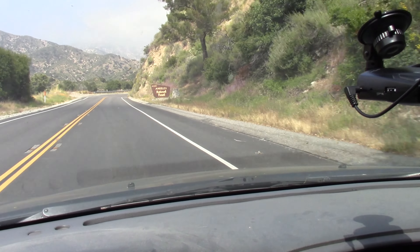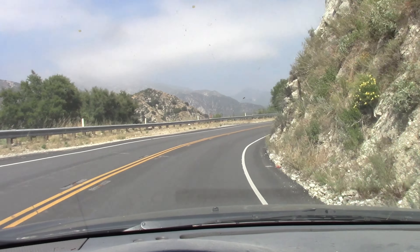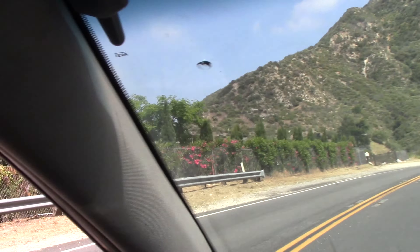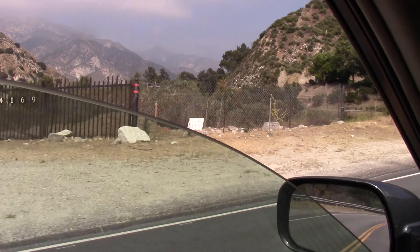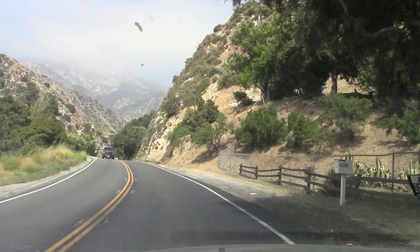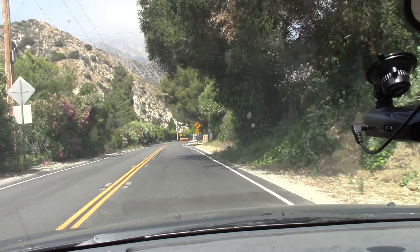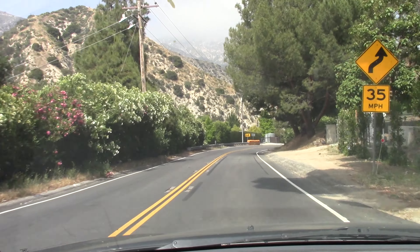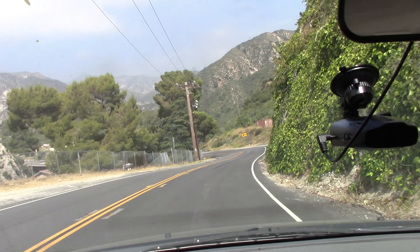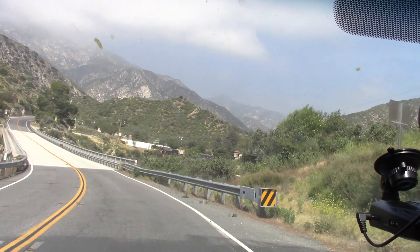Here we are entering Angeles National Forest — not to be confused with Los Angeles. It looks like the clouds are breaking up a little bit, it's getting a little sunny, which is nice. It's starting to look pretty. I like the clouds, I think it's okay. However, driving through the hills like this, it is definitely a different look. When it's overcast you don't see the mountains quite as well, obviously.